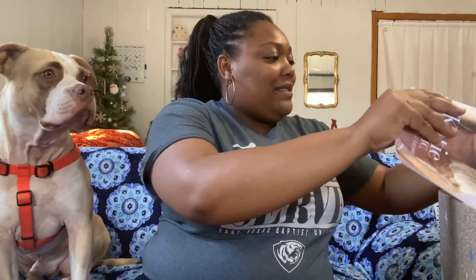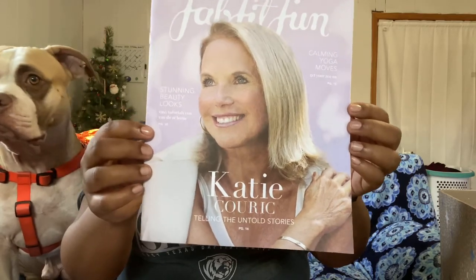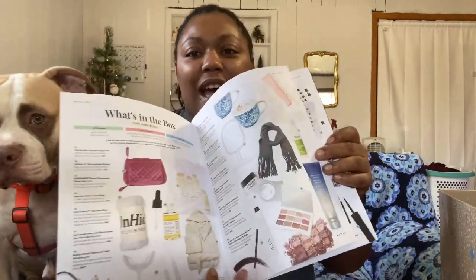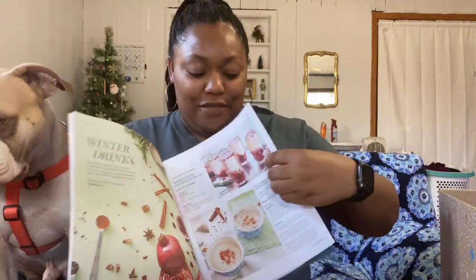So in the box you get this little magazine — it has Katie Couric on it and it tells you about the box, different things you could have gotten with your box, food stuff, what Katie Couric's doing, all that good stuff.